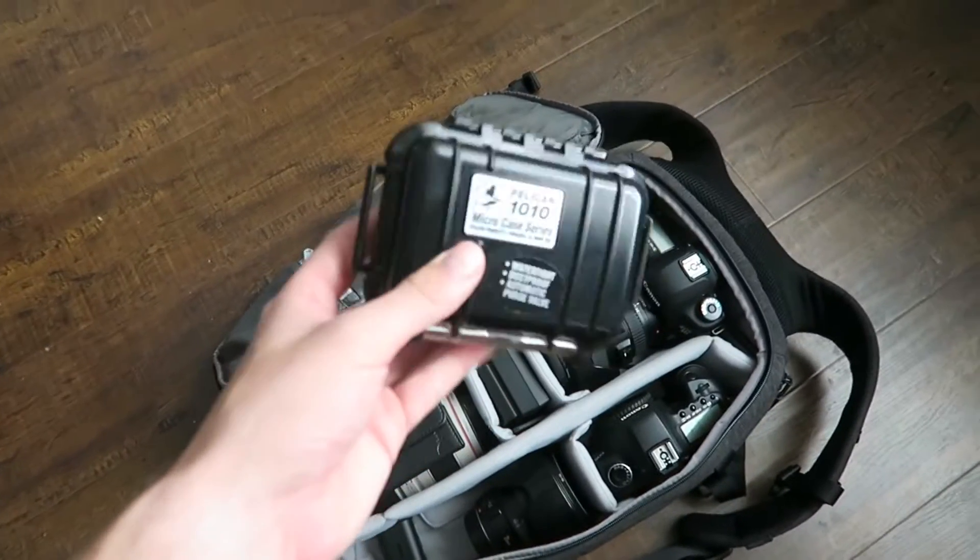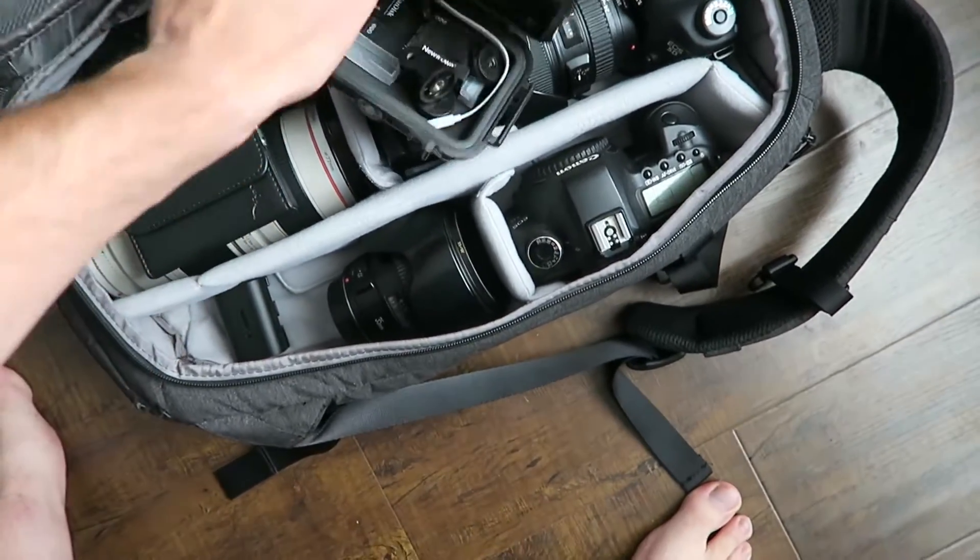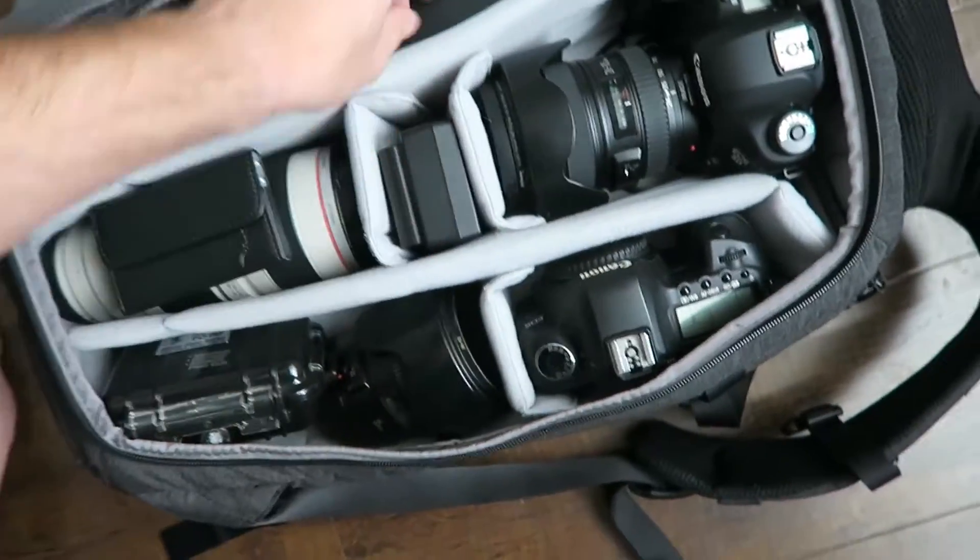This little guy is a Pelican — a tiny little Pelican case that I keep all my batteries in. We got chargers, charger.